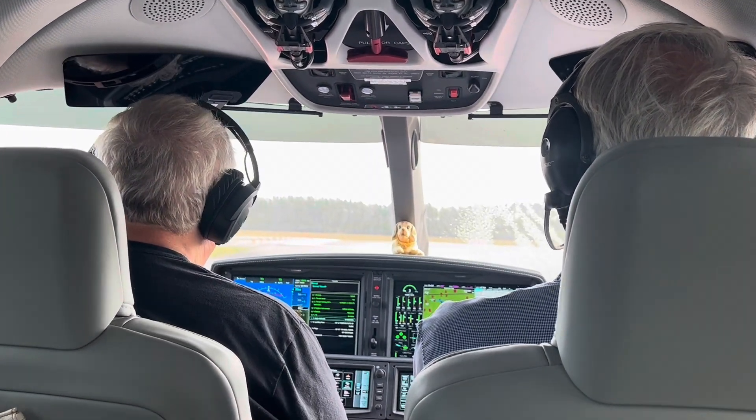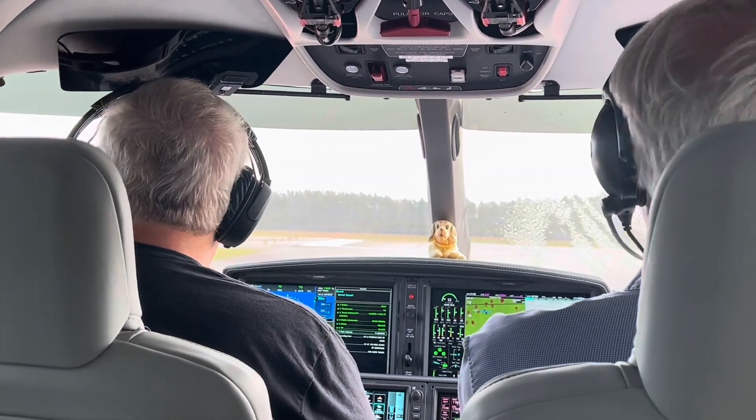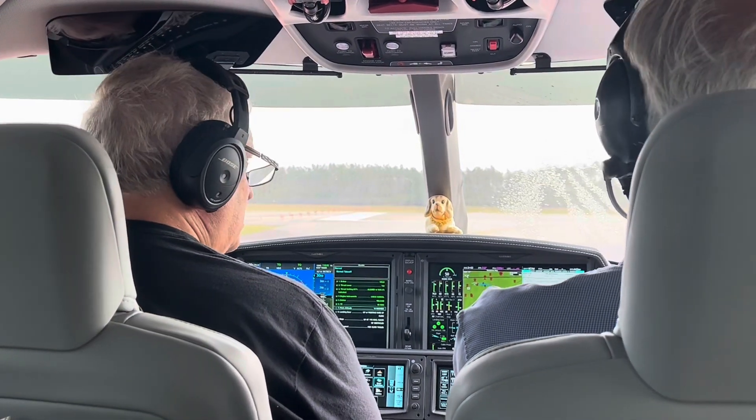Runway 1-6, cleared for takeoff, please. Fly heading 1-2-0, in place of runway 1-6. HR Victor.